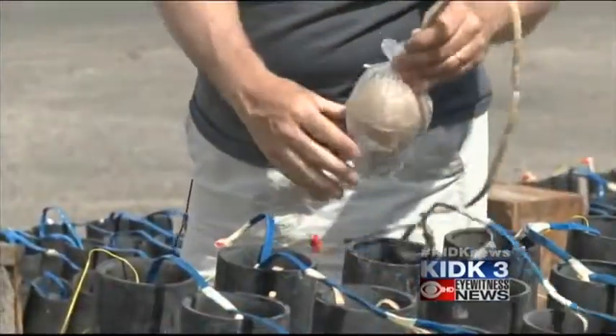A crew of pyrotechnicians has spent the past three days loading these shells into mortars. They are now running the wires to the blocks, which will then be cabled together to run back to the computers to fire the shell.